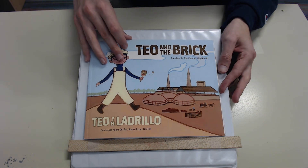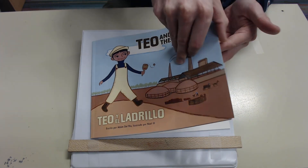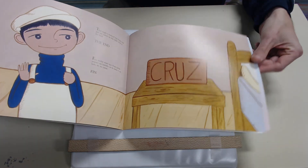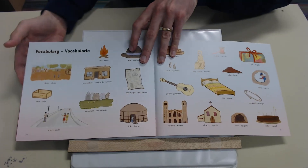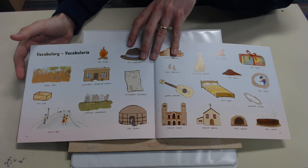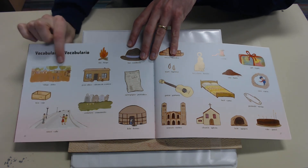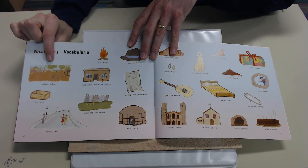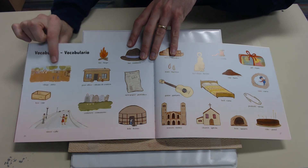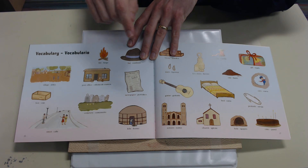This book is called Teo in the Brick. First we're going to talk about some of the vocabulary. If you turn to the back of your book there's some vocabulary in here that we can look at. The first word we want to talk about is village. Village is just a small town — we don't use this word very much anymore but it was used to describe a small town where people lived.